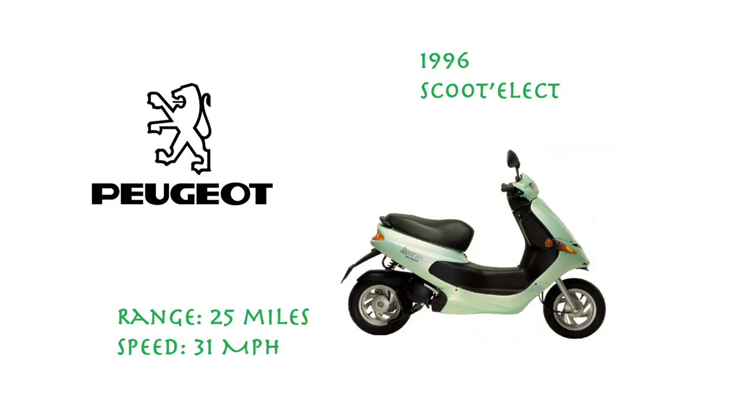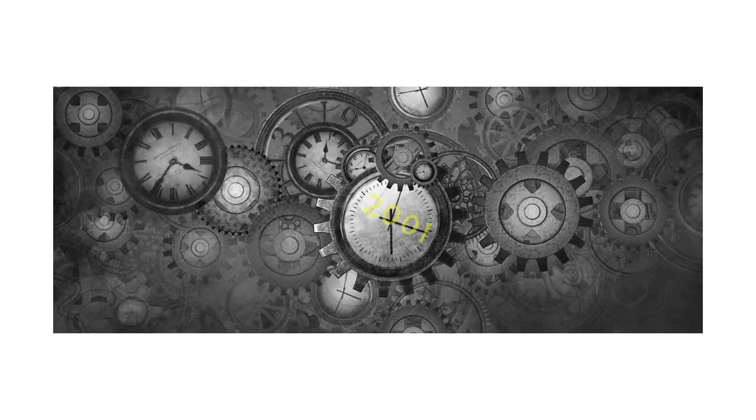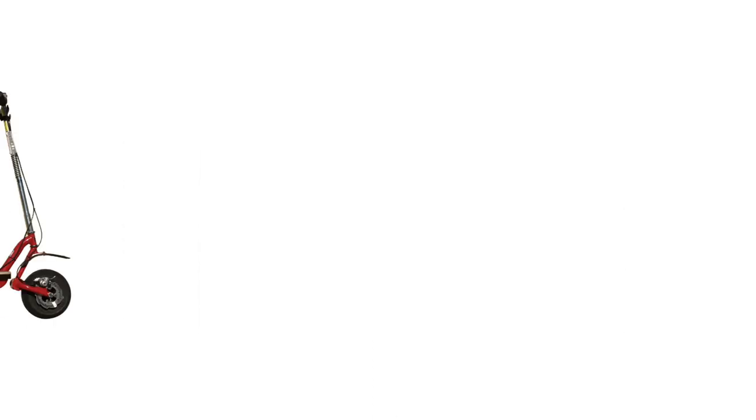Then in 2001, Gopad released the hoverboard — a large and clunky kick scooter powered by an electric motor, making it the first ever production e-scooter and the origin of all of today's e-scooters.